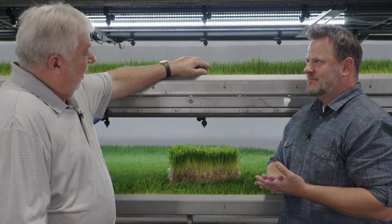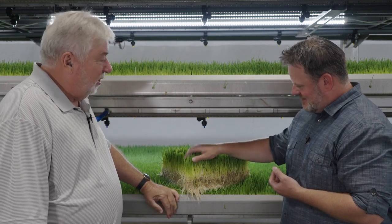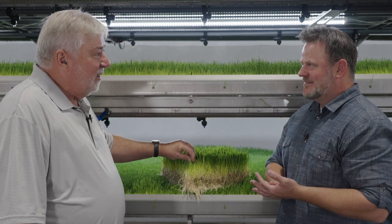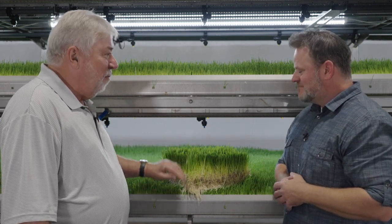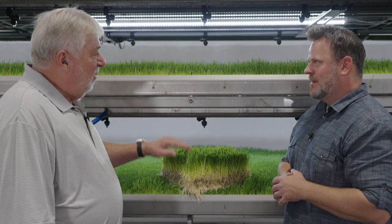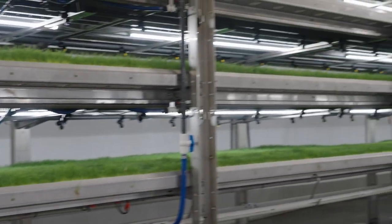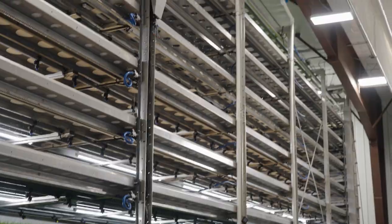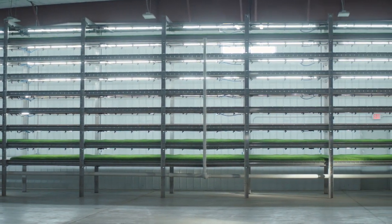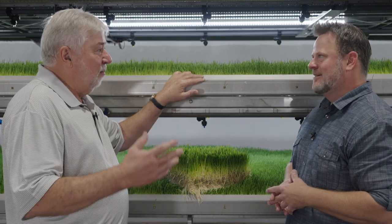It grows livestock feed every day, and we feed this to the livestock every day. This is live green grass that gets fed to the animals — it's just an amazing product that does so many wonderful things for the animal. We manufacture this product that grows it. This particular one we're standing in front of is eight levels tall, and it's eight sections long.